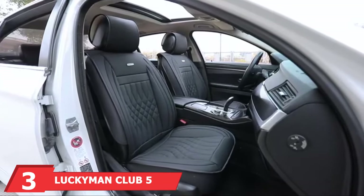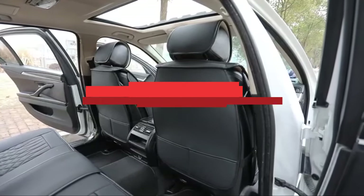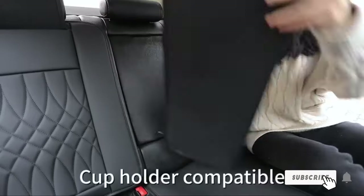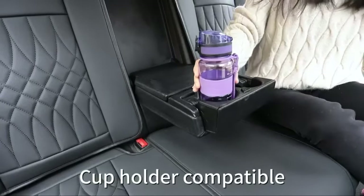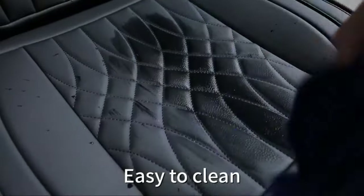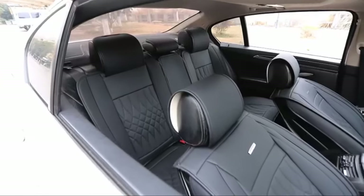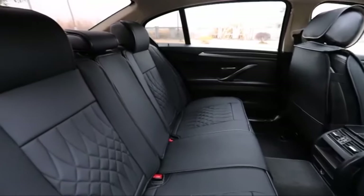The number 3 position is held by Luckyman Club 5 Car Seat Covers. This attractive set of 5 covers is designed to create a tight fit on most SUV seats. It's made out of high-quality PVC leather and is meant to withstand all types of wear and tear. The seams are finely stitched to prevent frays. These covers are waterproof and won't wear down quickly. A key feature is the sleek design that matches most vehicle styles. Since the system is compatible with airbags and leaves your buckles exposed, it is a very safe option.